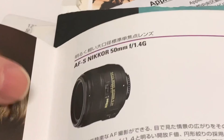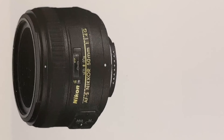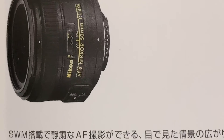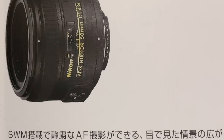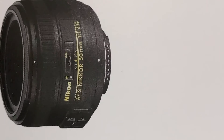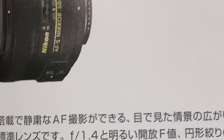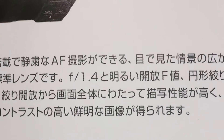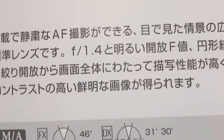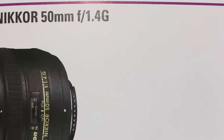Another option is to get a Nikon lens. Here's the Nikon AF-S Nikkor 50 millimeter f/1.4G. The drawback is it's strictly a 50 millimeter lens — no flexibility like the 17 to 70. And the price is 65,000 yen, that's $600, so it's a little more expensive.